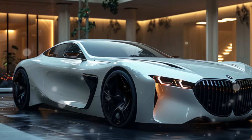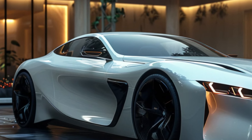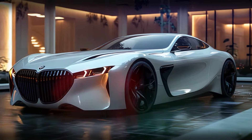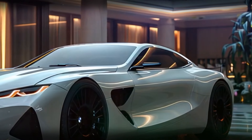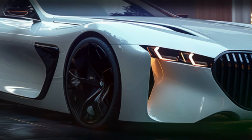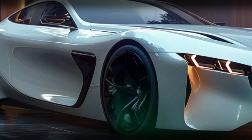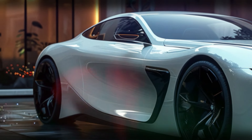Moving to the side profile, the 7 Series exudes elegance and dynamism. The sculpted lines and smooth curves create a flowing silhouette that suggests motion even when the car is stationary. The flush door handles and large aerodynamic wheels add to its sleek appearance, while the long wheelbase ensures a roomy interior and a commanding presence on the road.